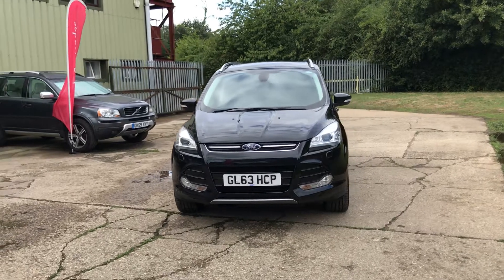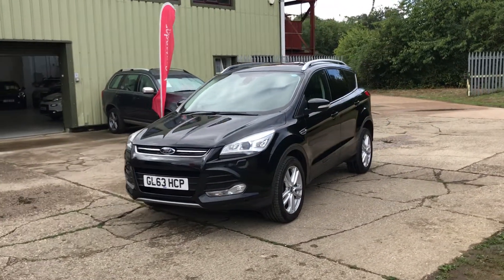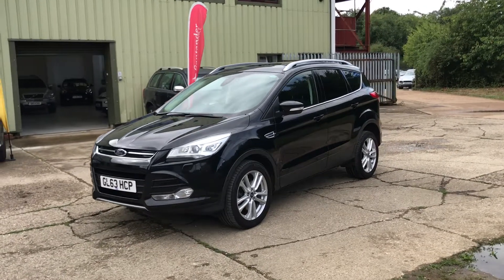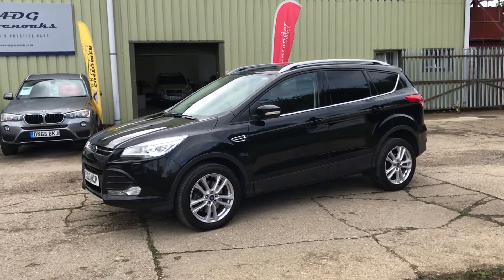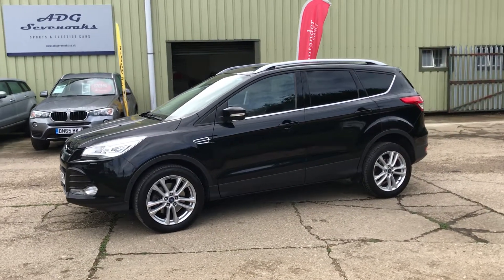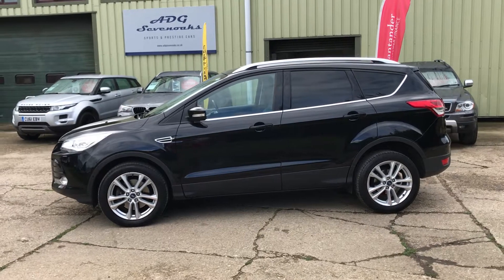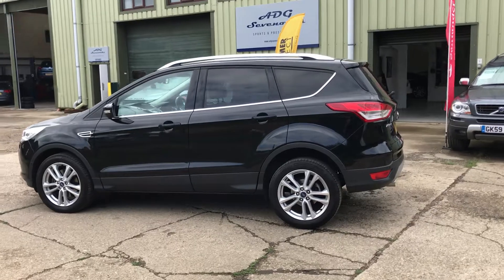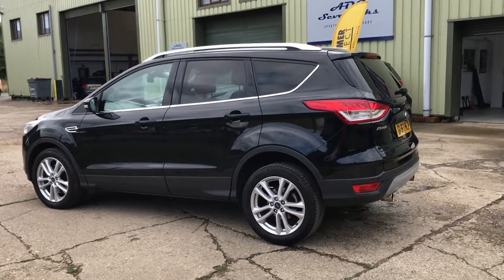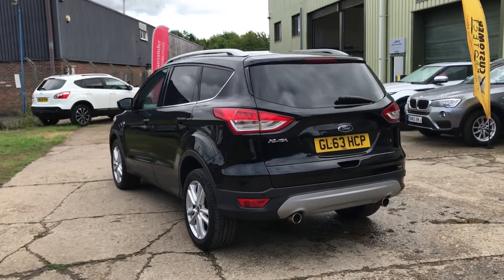It's a very nice specification car: metallic black, automatic Xenon headlights with wash, front and rear parking sensors, and it's got the self-park system. It also has 18 inch alloys, rear privacy glass, aluminium roof rails, power tailgate, and reverse camera.